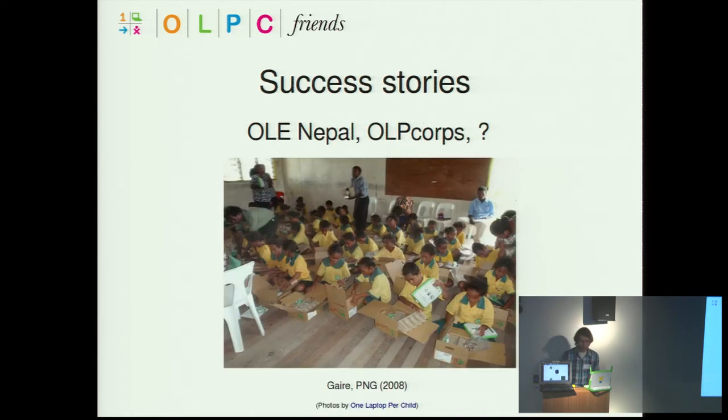Success stories — there's been some early success in Nepal and OLPC Corps. What's the next success story? There's a lot of development going into upgraded hardware, and still lots of teams around the world making deployments happen, getting laptops into kids' hands. Teams and communities working on the software, working on the hardware — lots is happening.